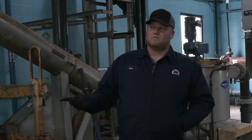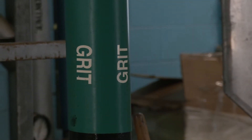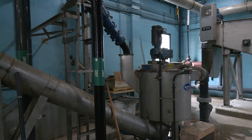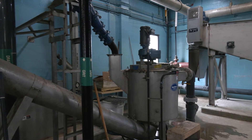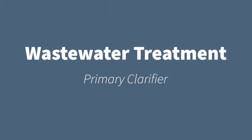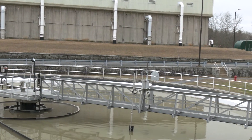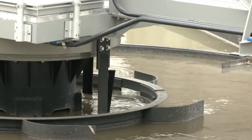After everything gets caught in the screens, the water comes over here to the grit collection system. Basically, this collects anything like rocks, sand, or inorganic material. After the grit collection system, our water goes into the primary clarifier, where the primary sludge is settled out, and the water goes into the bio tower behind me.